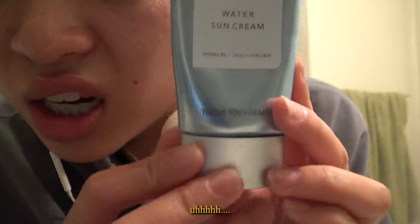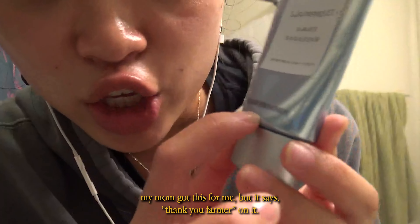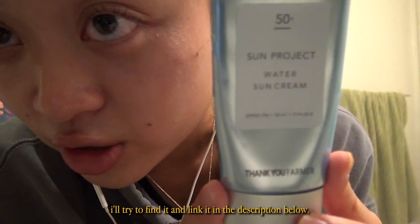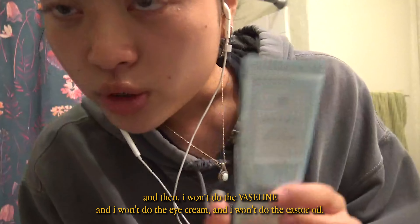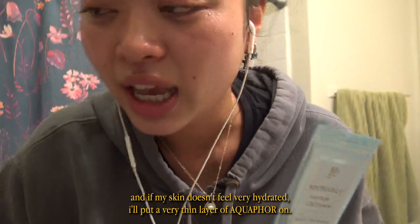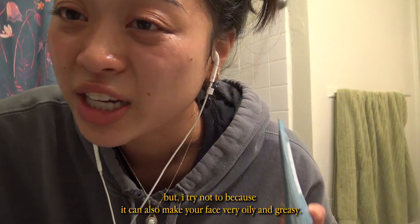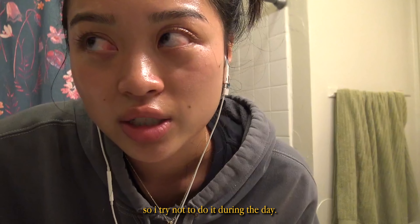The sunscreen I use — my mom got this for me — it says 'Thank You Farmer' on it. I'll try to find it and link it in the description. In the morning I won't do the Vaseline, eye cream, or castor oil. And if my skin doesn't feel very hydrated I'll put a very thin layer of Aquaphor on, but I try not to because it can make your face look oily and greasy during the day.